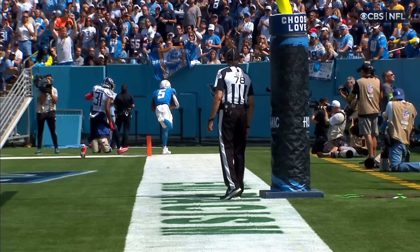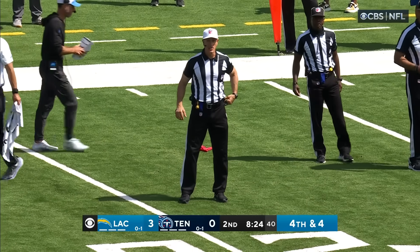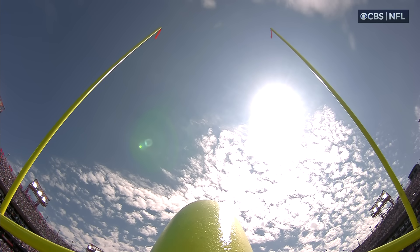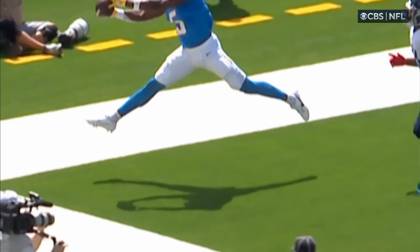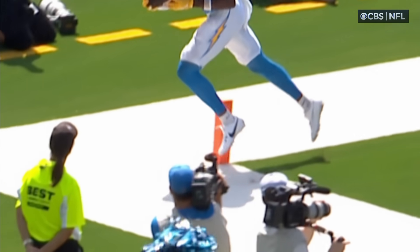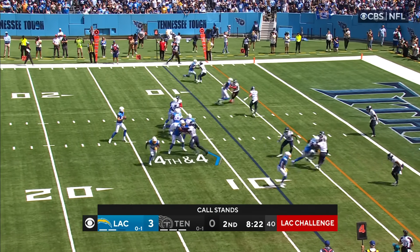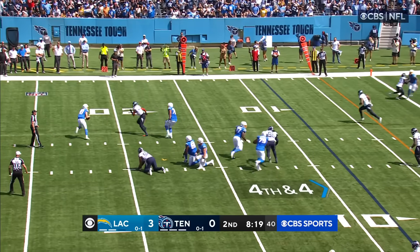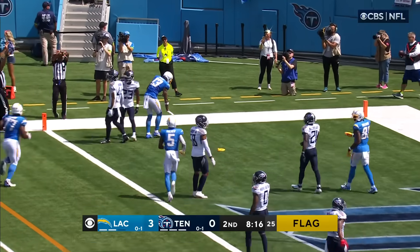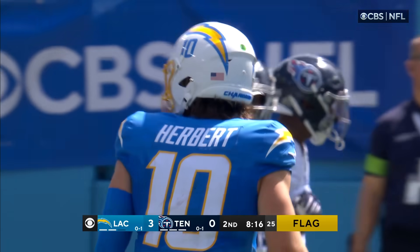Brandon Staley should have that challenge flag out if he's talking to his coaches up in the booth. L.A. is challenging the ruling on the field — incomplete pass, no touchdown. Back here at Nissan Stadium, they have ruled it a no catch, no touchdown. Here's that replay — foot did not hit the turf. They're going for it on fourth down, which is not a surprise. Pressure's coming, Tannehill breaks free — he throws to the end zone. Touchdown! Keenan Allen got separation, and somehow Herbert was able to get enough on the pass.